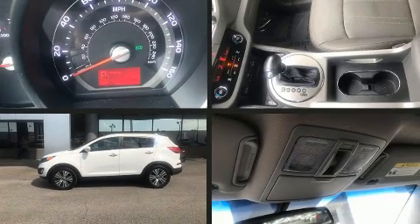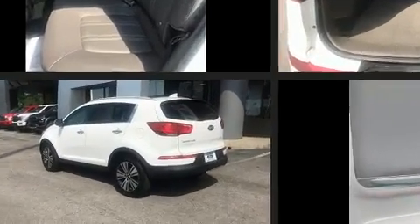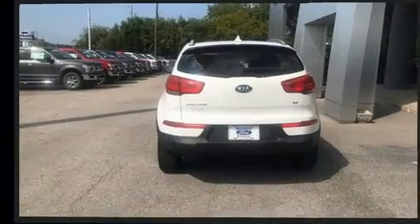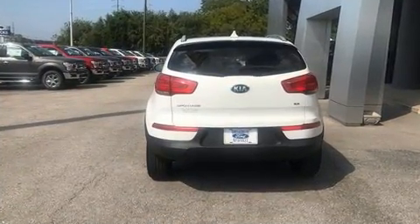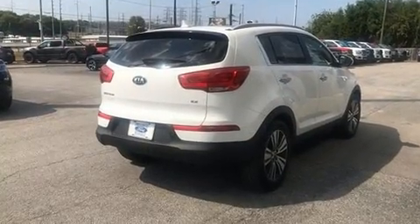Treat yourself to a test drive in the 2016 Kia Sportage. Smooth gear shifts are achieved thanks to the 2.4 liter four-cylinder engine, and for added security, dynamic stability control supplements the drivetrain. Kia prioritized practicality, efficiency, and style.